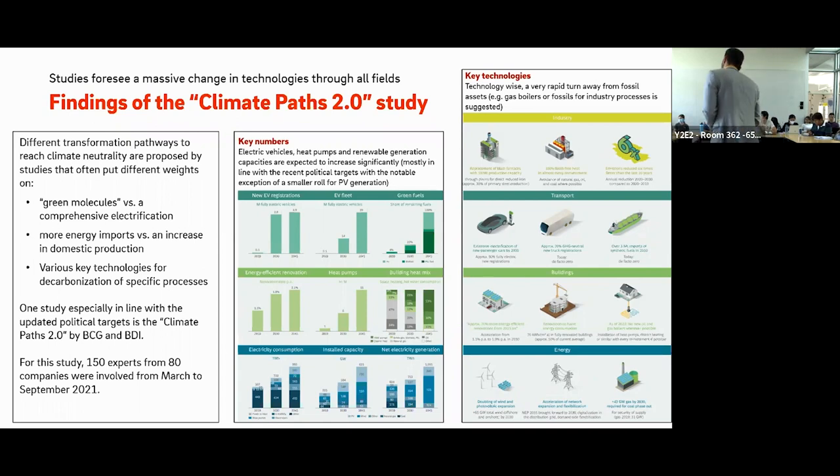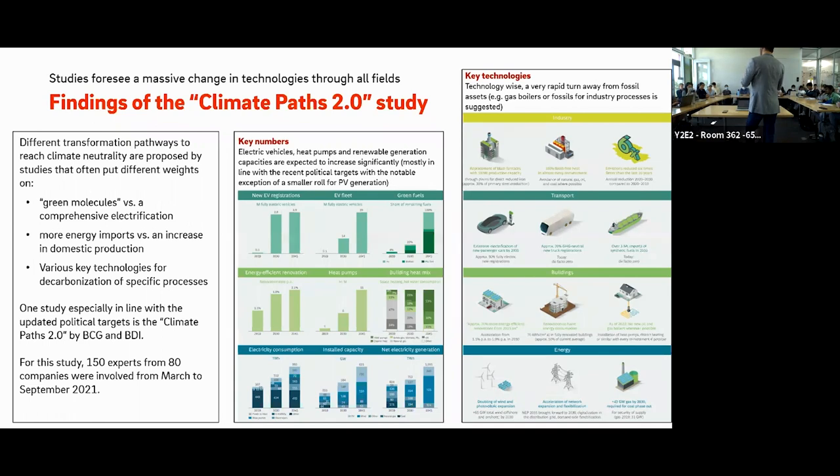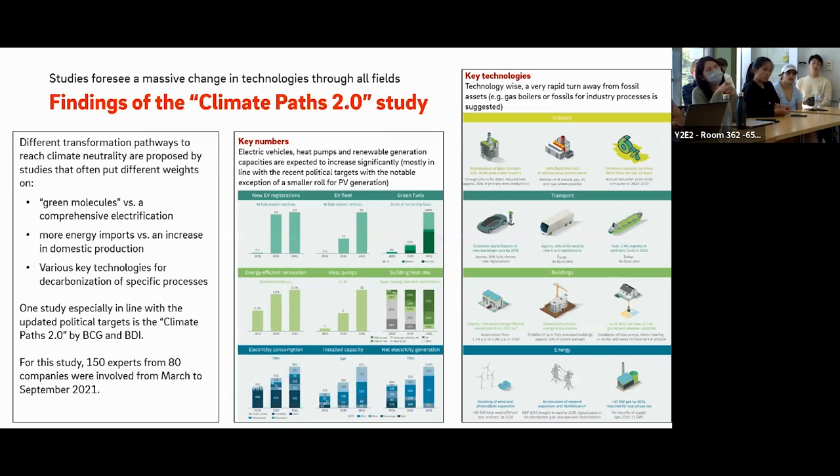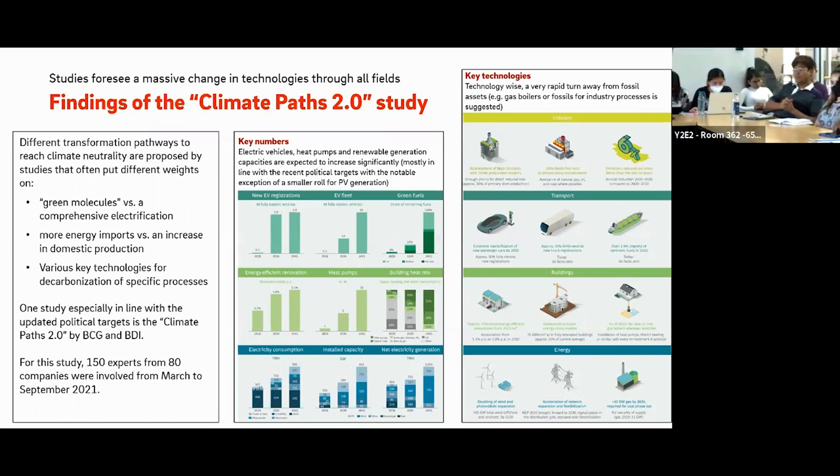On European electricity price interlinking: electricity prices across countries are interlinked through interconnectors. As long as interconnectors are not fully loaded, prices across countries equalize. But if one country has higher demand and interconnectors are saturated, the price in that country rises while the neighboring country's price stays lower. That is why northern Europe — which relies mainly on hydropower — does not have high electricity prices, while middle Europe including France and Germany faces higher prices.